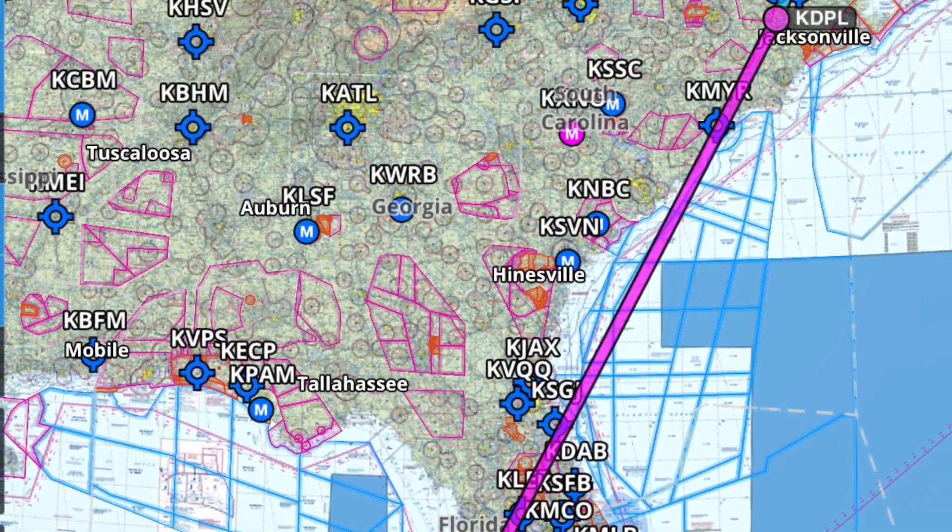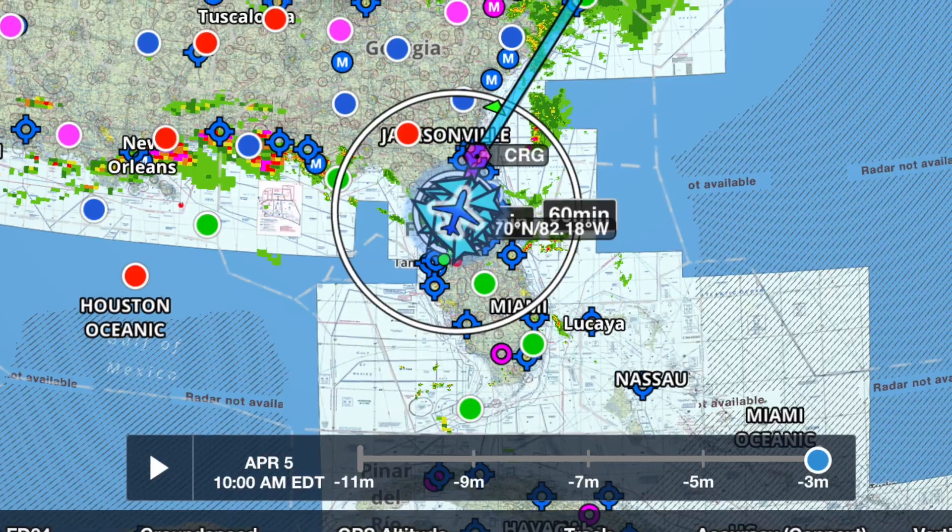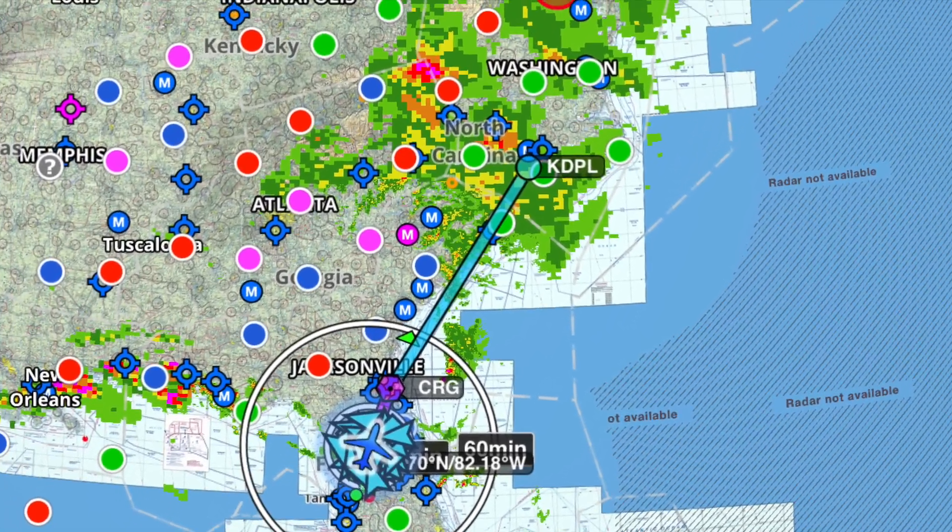The route home was pretty straightforward: one quick fuel stop in North Carolina and then straight home. But the weather made it anything but simple.